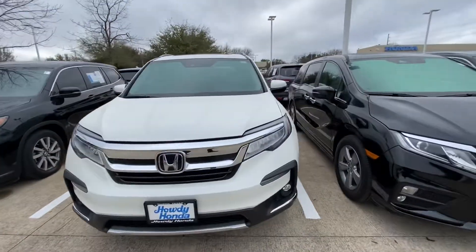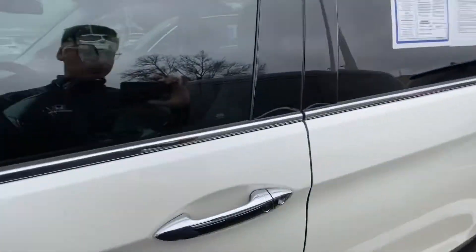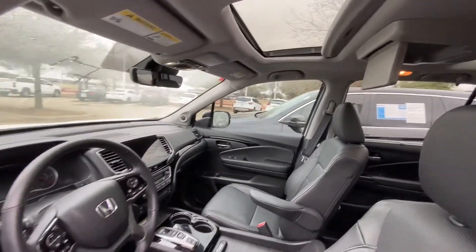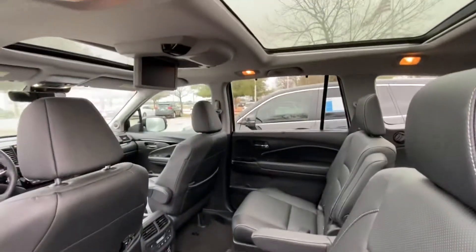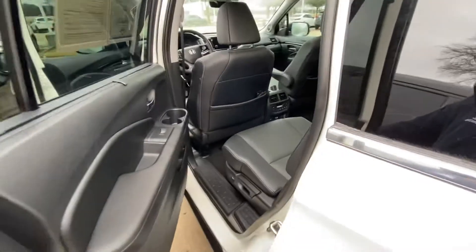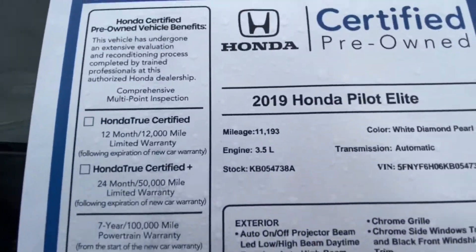We're gonna check it out inside — looking good. It has a sunroof, DVD entertainment, and lots of space. Actually, it has a panoramic sunroof — wow, looking really nice. And remember, this one only has 11,000 miles.